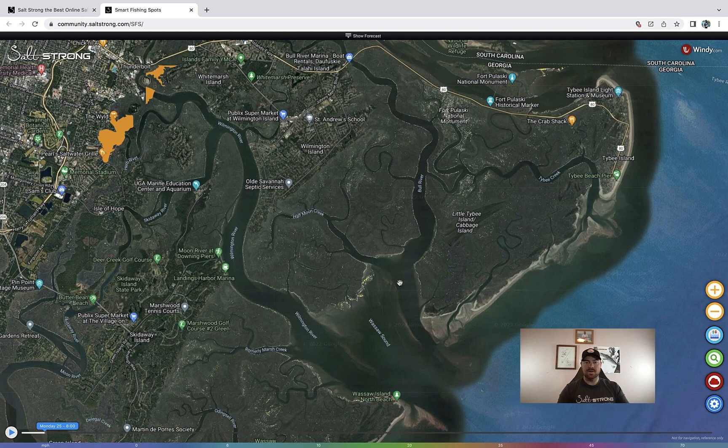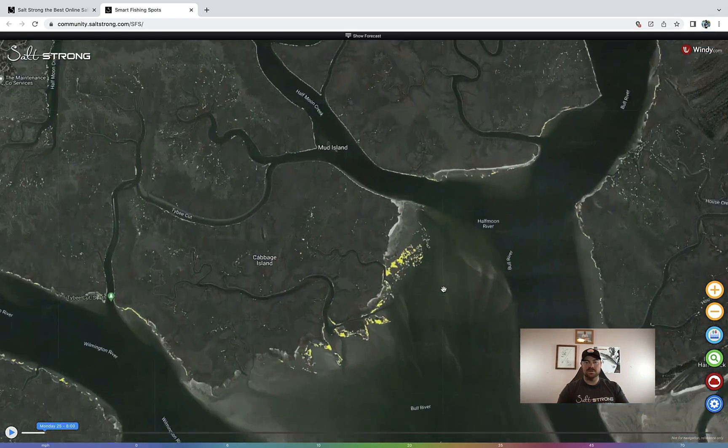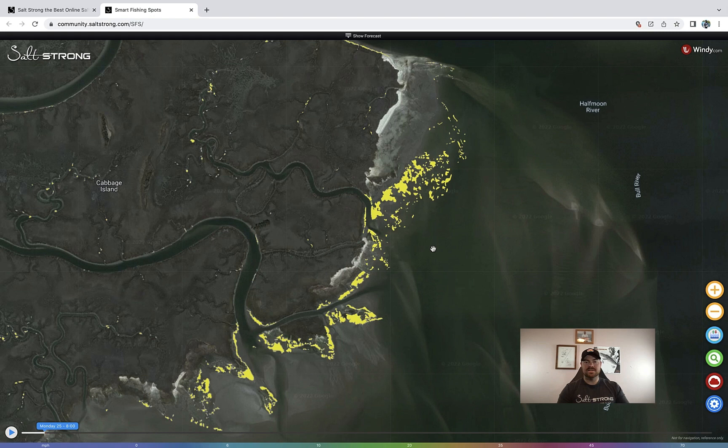Let's go ahead and move this out of the way. All of this here is just an area in Georgia, and this is all marked oyster bars. This is so cool.